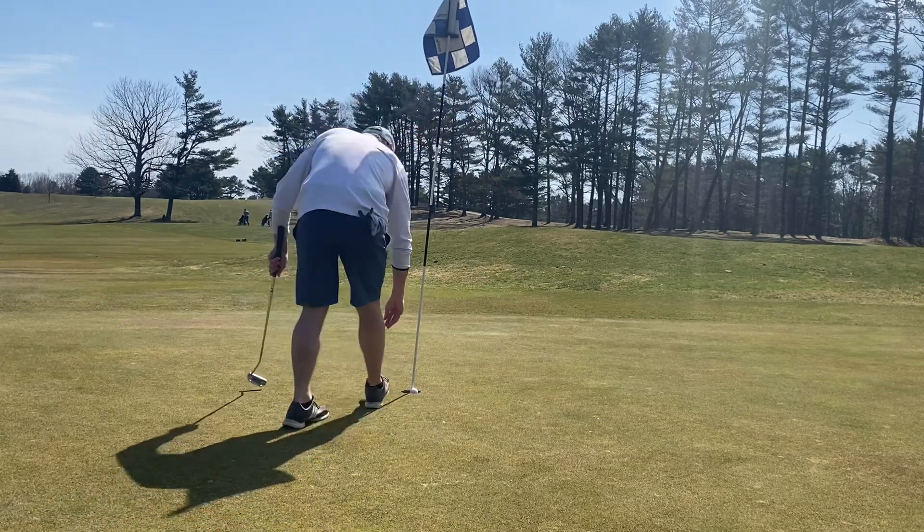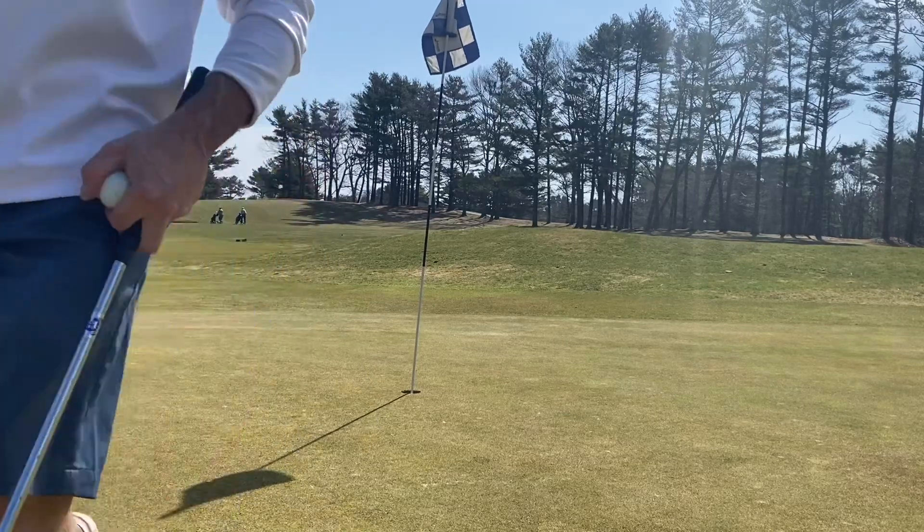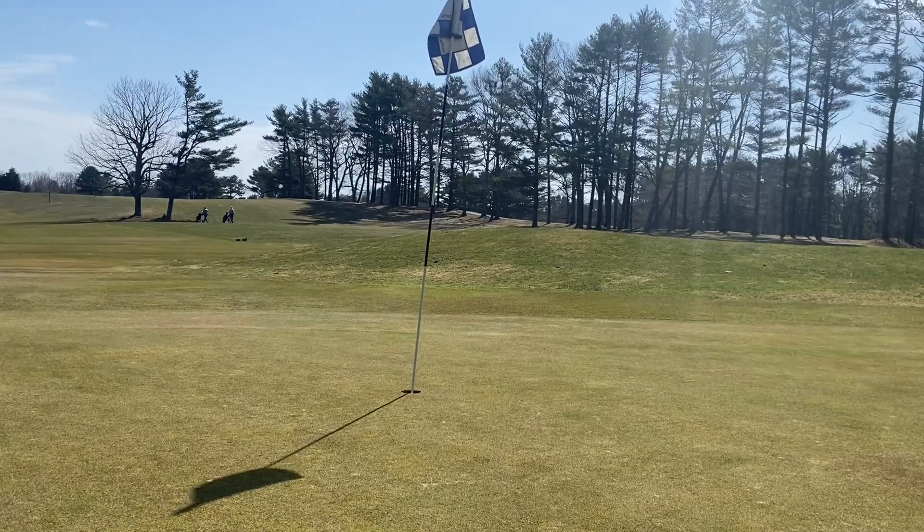So once again it's 450 yards, so barely a par five — and we'll take the par there. If you like this, please like and subscribe. I appreciate it, thanks.